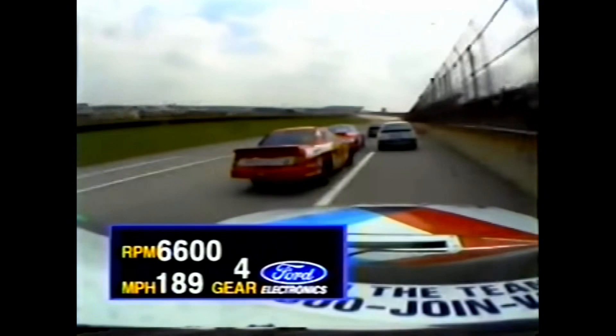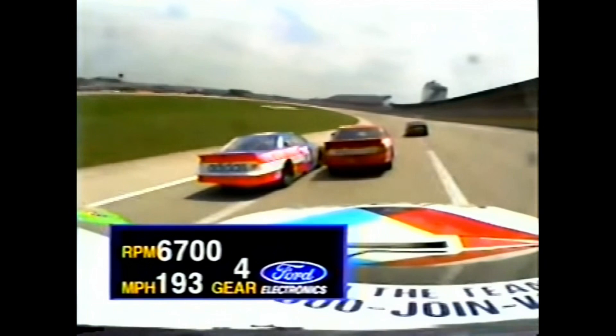That's the end of the corner, around the corner. Spencer and Bodine touch, and Trickle dives to the inside making it three wide with Jarrett and Martin. Ooh, don't like to see that.